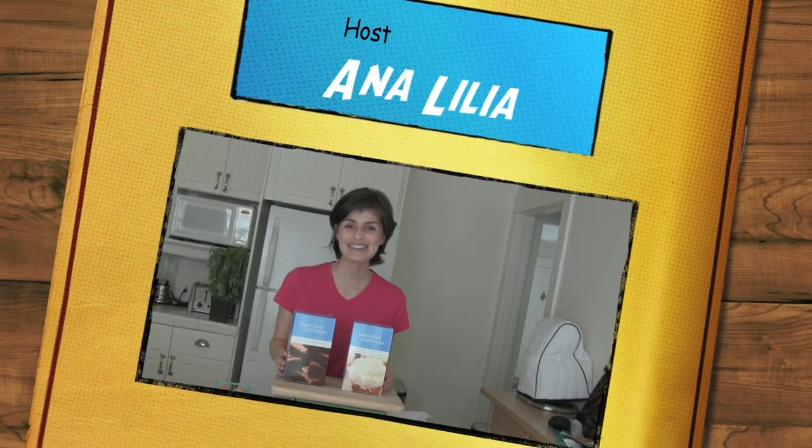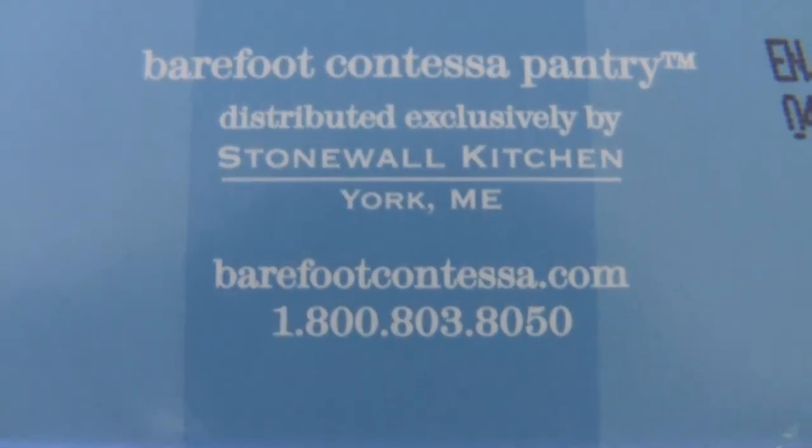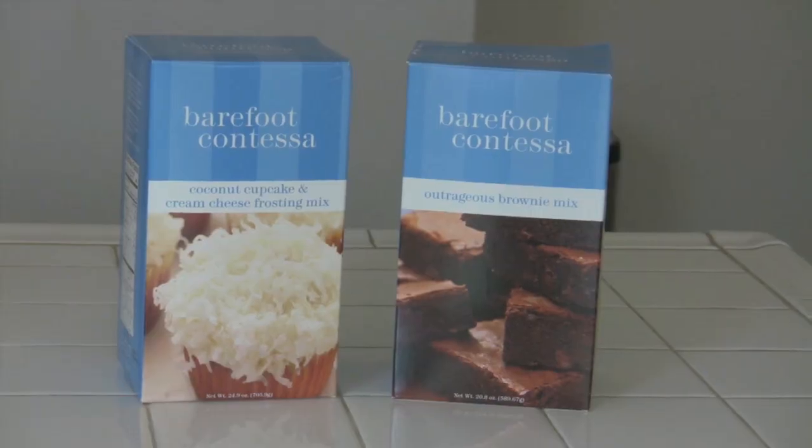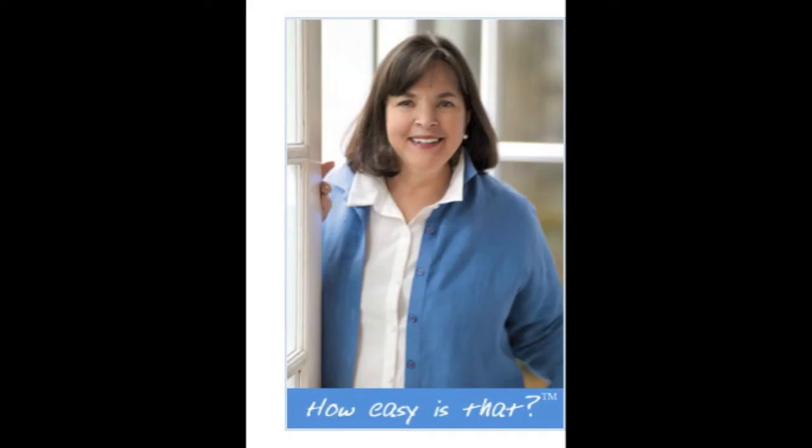I'm Anna Lilly and I'll see you next time with another product review. Bye! Have a nice day. Thank you.